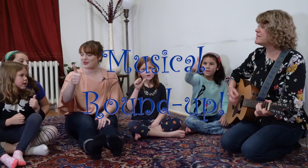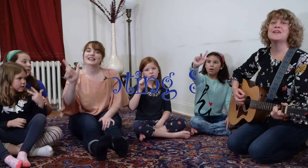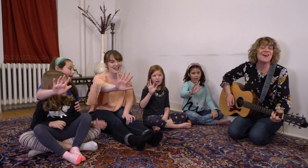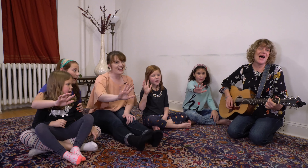First comes one, then comes two. Counting is so fun to do. Three and four and I know five. We can count side by side.